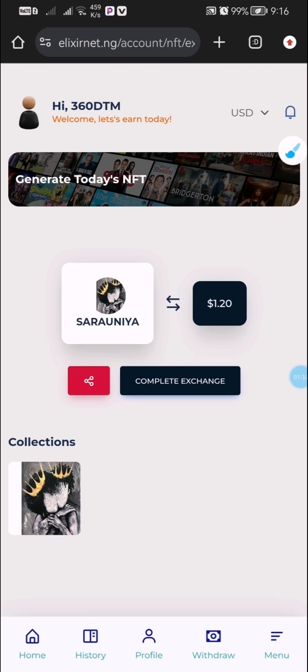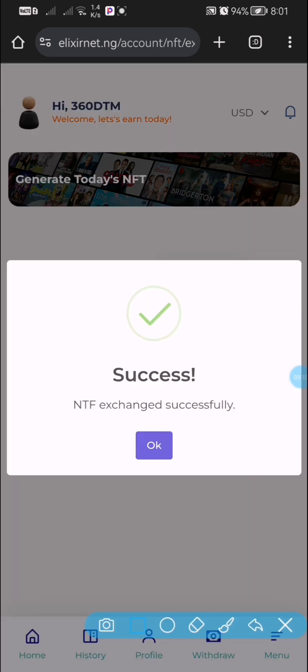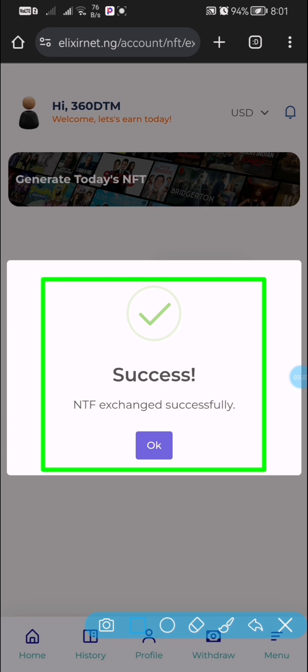Once you are done, come back to the home page and you are going to see where it says Complete Exchange. Click on Complete Exchange. Once you click on this, you are going to see the money credited into your account. As you can see, I got the money credited into my account.